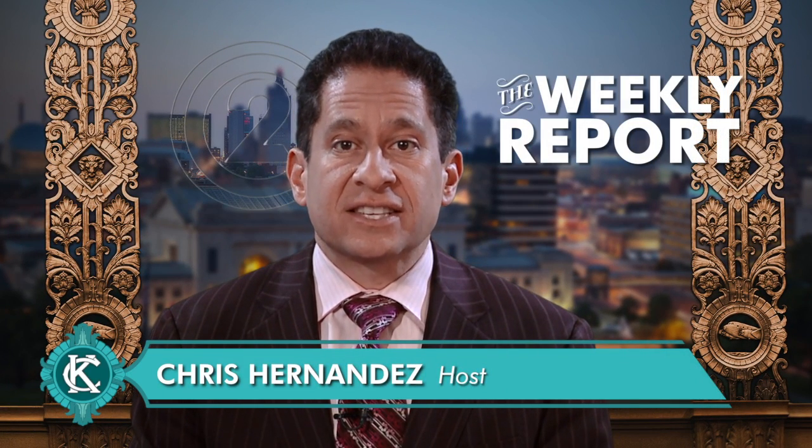Hi everyone, I'm Chris Hernandez. This is the Weekly Report, a look at news about programs and services provided by the departments of the city of Kansas City, Missouri.